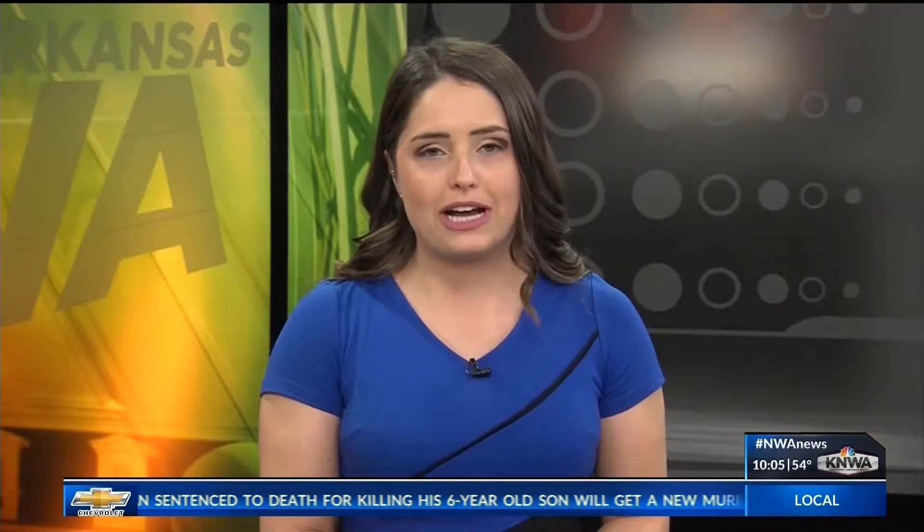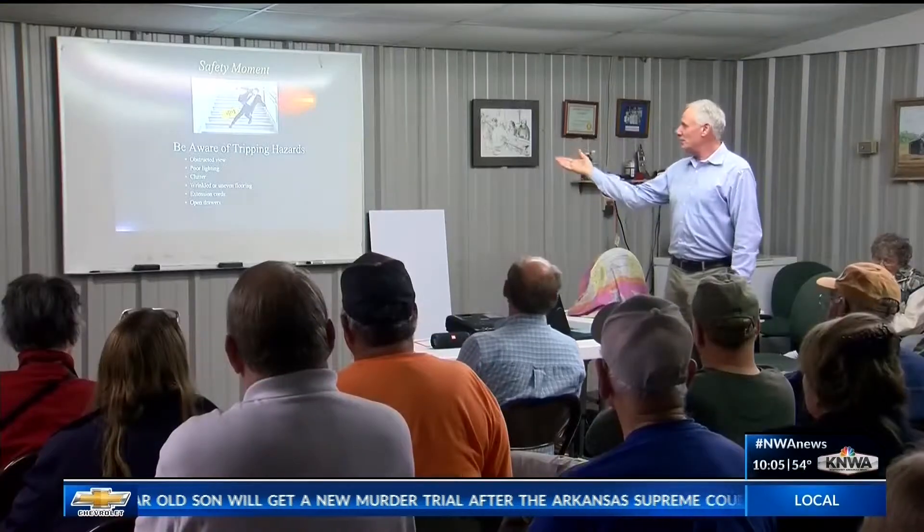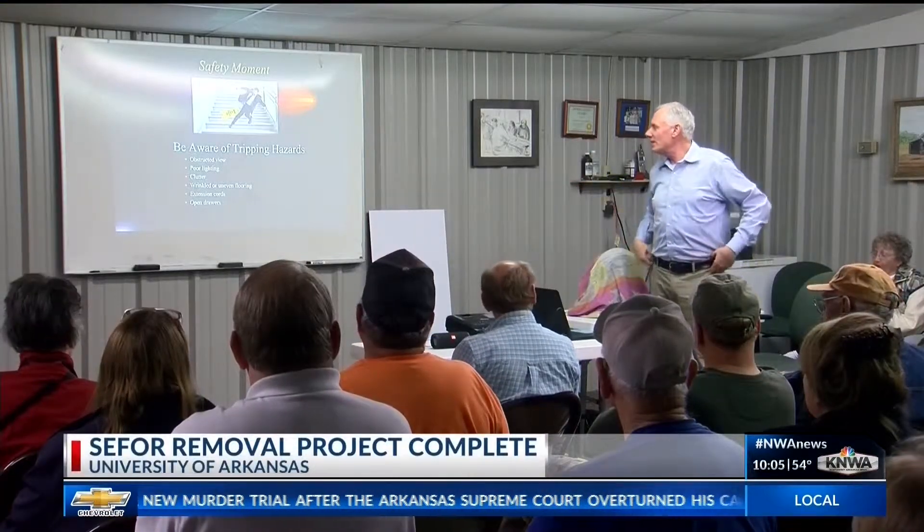A final public meeting was held to celebrate the completion of a project to remove C-4, a decommissioned nuclear test reactor on the University of Arkansas campus. All radioactive material has officially been removed from the site.